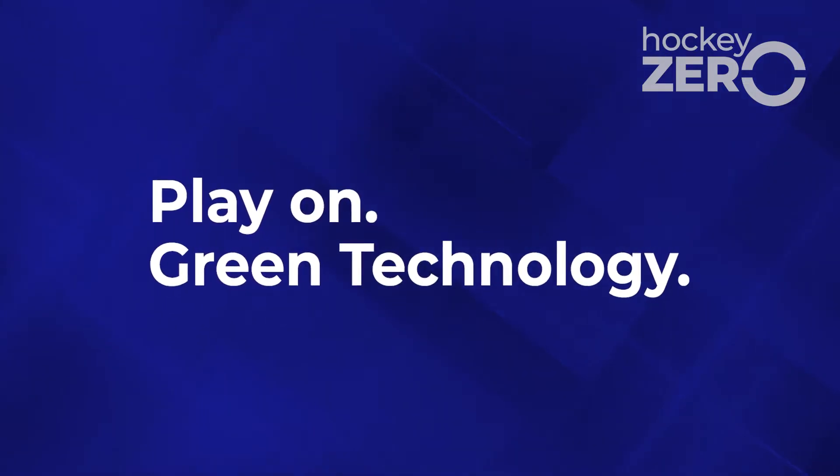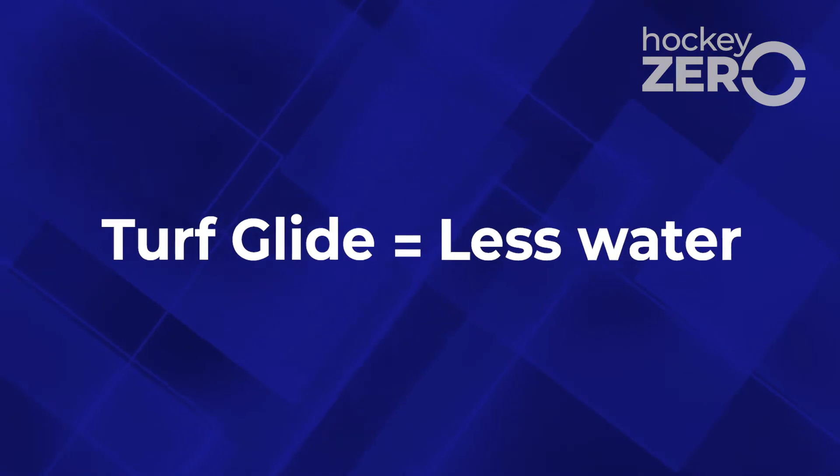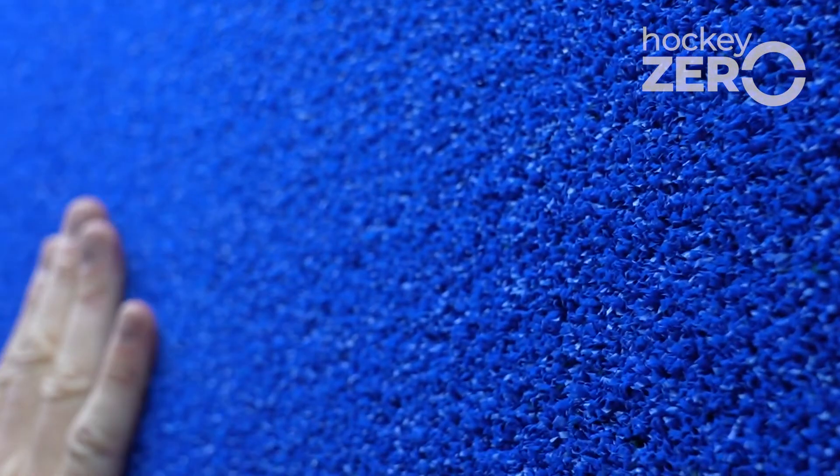This is why it's so important to use green technology. The turf includes turf glide, which reduces the friction, meaning less water is required. You can feel it — it's another reason why this turf is so special.